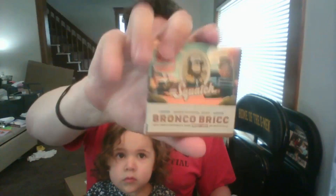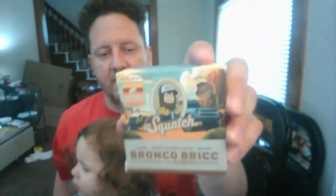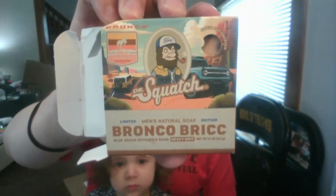Smells like an off-road expedition! Okay, we can open it — but let's not open this one; this will be the giveaway brick. For those who want to enter to win, Instagram will have all the details at @jaymc2007. So let's go ahead and open this other one so we can take a look at it and smell it. The art is really cool on that Bronco — looks good. There is the brick.